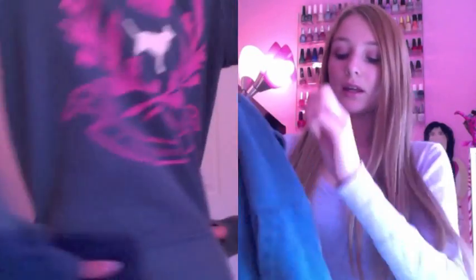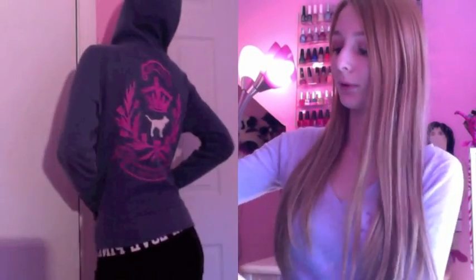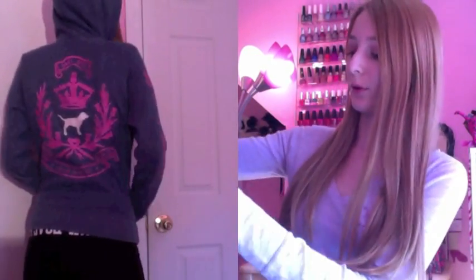Next on to the sweatshirt. I have this one — it's actually pretty old and I don't think I have it anymore. It says Royal Pink on the sleeve. I just really like it — I love the blue color. It's so comfortable and I like the little design on the back with the white dog in the middle.